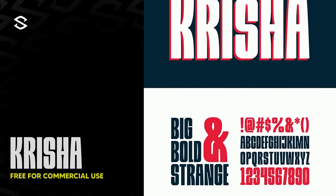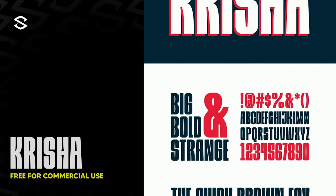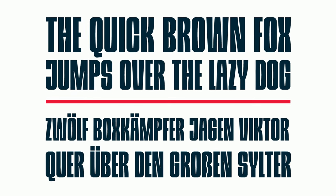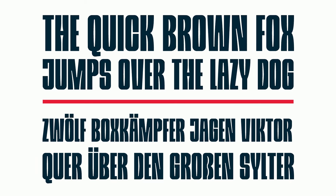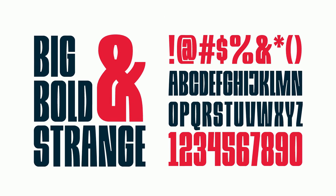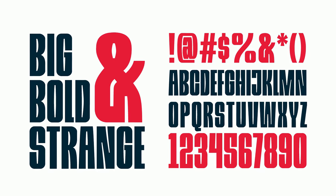Next up we have Krisha. It has characteristics of being super tall and bold, with really deep ink traps and a bit of a compressed look. There's honestly nothing too special about it, but I actually used it a few weeks ago for a quick project and it was the perfect fit. It's just a dope addition to the many vertical tall fonts that I have, and I think you should have it too.